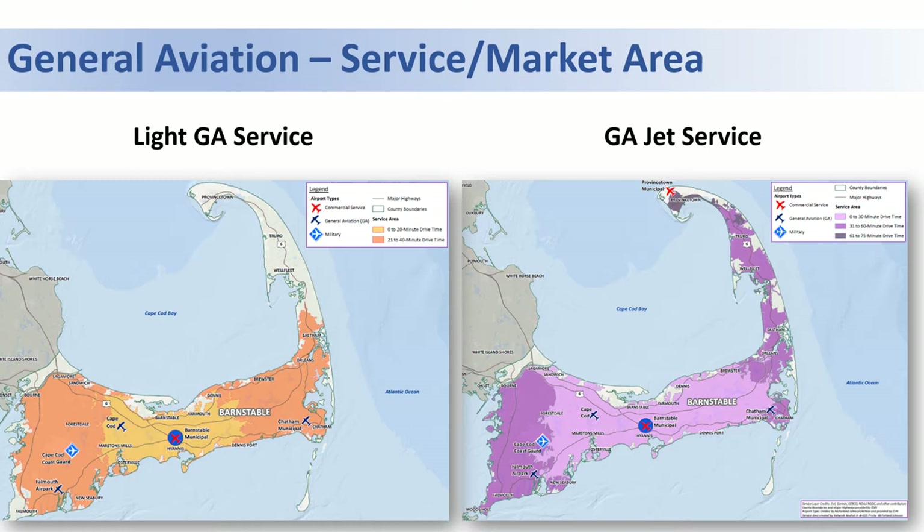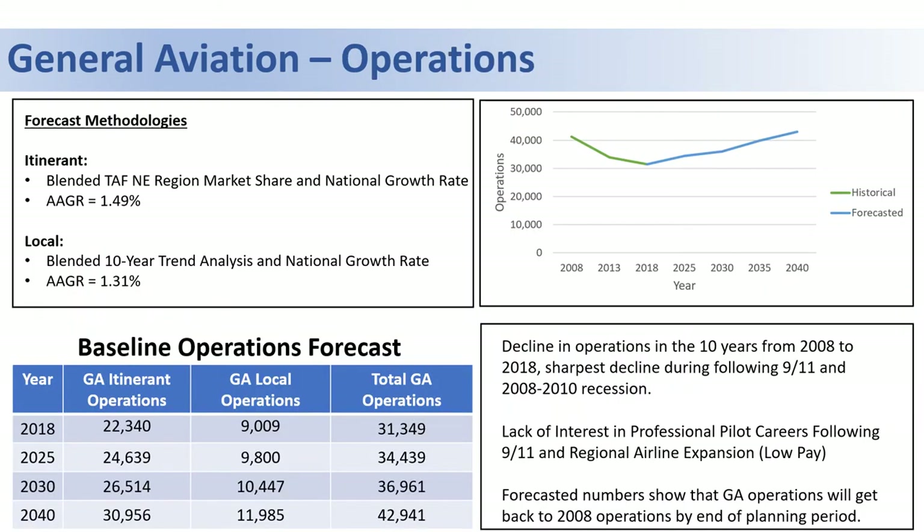This means that pretty much all of Cape Cod is within the jet service area for the airport. In terms of general aviation operational activity, much of the decline in the past 10 to 20 years has been a result of things like 9/11, the Great Recession, and high fuel prices.